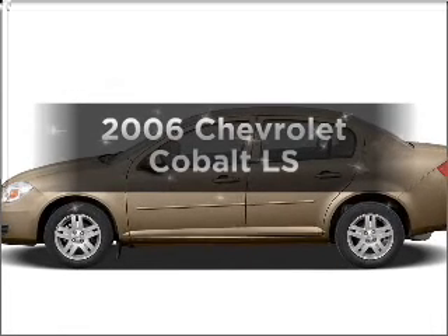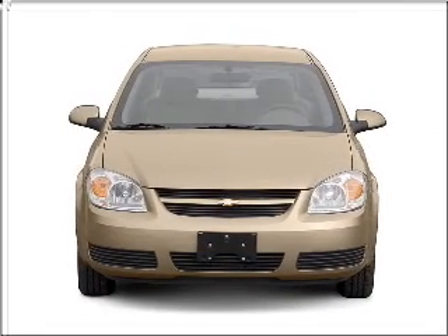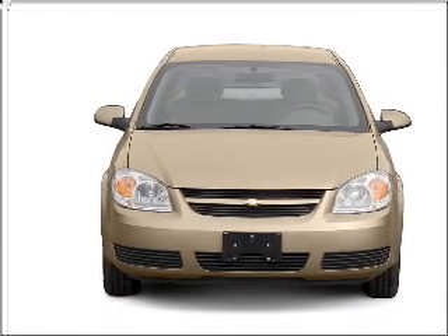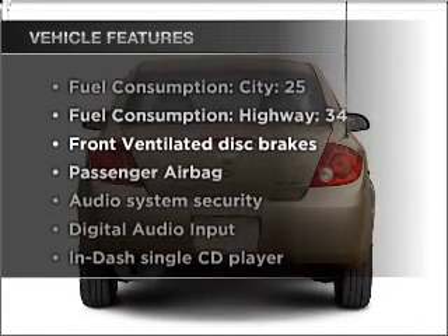Check out this 2006 Chevrolet Cobalt. This is the set of wheels you've been looking for, with an efficient four-cylinder engine connected to a smooth-shifting transmission. Plus, enjoy these notable features that are included in this vehicle.